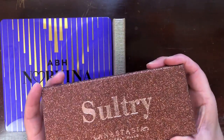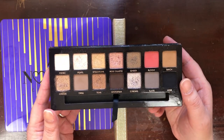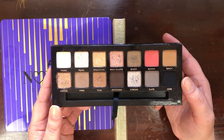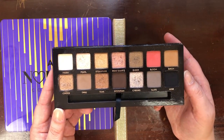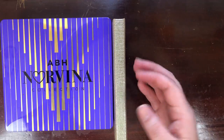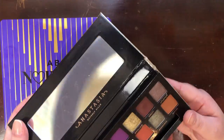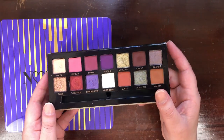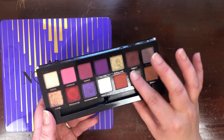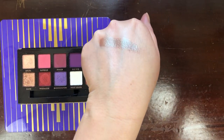Then I have Sultry, which is definitely my favorite mostly cool-tone palette. There are warm shades in here, but I think it's predominantly more cool-tone, or at least the looks I create tend to be. I've gotten a lot of use out of it. My newest is Jackie Aina in ABH — this is a beautiful palette. This shade called Sponsored is gorgeous — a beautiful warm base with that green. Look at that green.